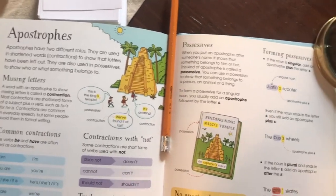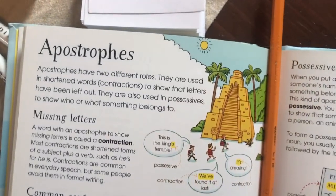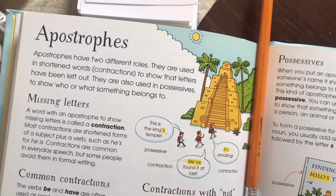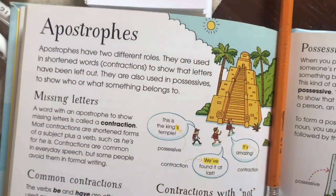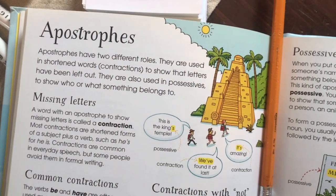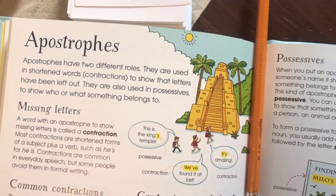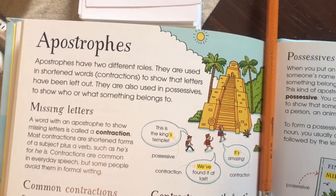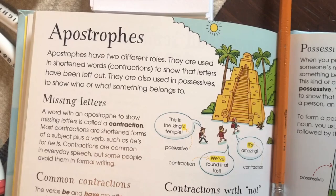To look into the possessive S, we looked up apostrophes. He always calls apostrophes 'flying commas' — and it does look like a flying comma! Apostrophes have two different roles: they're used in shortened words — contractions — to show that letters have been left out when we smoosh two words together. They're also used in possessives to show who or what something belongs to.